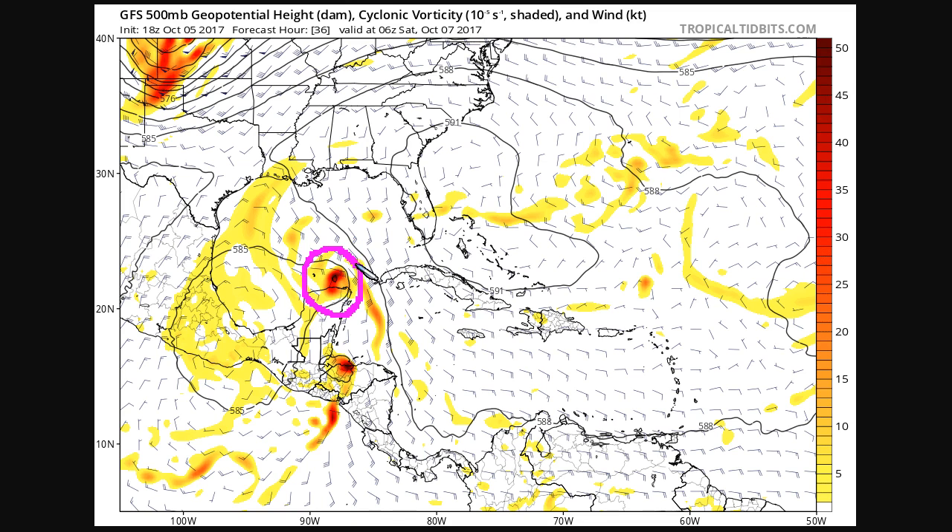And because of this, we could see it struggle a little bit, and that doesn't mean it will necessarily not intensify at all, but it could limit how quickly the system intensifies. But a lot of this is kind of uncertain right now.